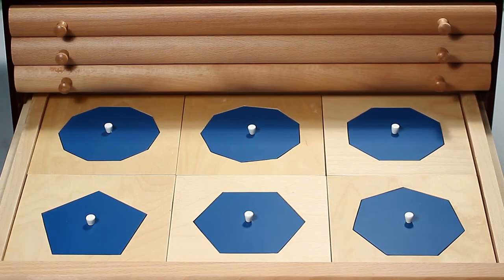Drawer four contains six regular polygons: a pentagon, hexagon, heptagon, octagon, nonagon, and a decagon.